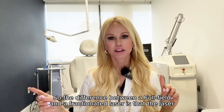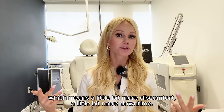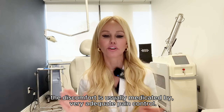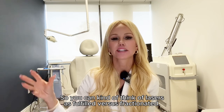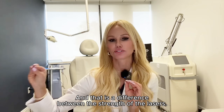The difference between a full-field and a fractionated laser is that the full-field laser is a little bit more aggressive — which means a little bit more discomfort, a little bit more downtime. Don't worry, the discomfort is usually mitigated by very adequate pain control. So you can think of lasers as full field versus fractionated, and that is a difference between the strength of the lasers.